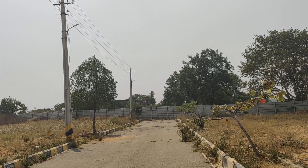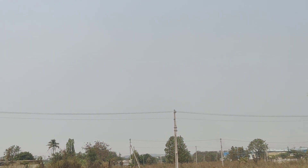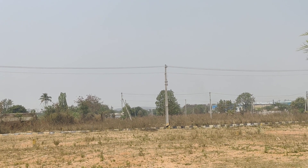There are 40-feet roads and 80-feet roads. Electricity is available, and this project is GHMC approved.